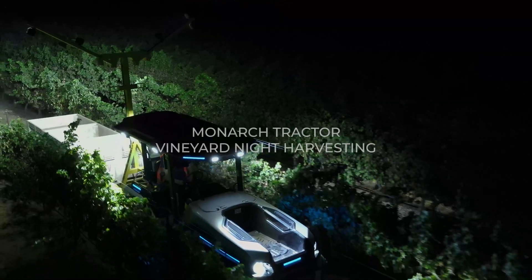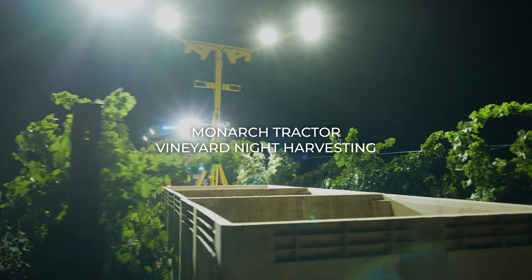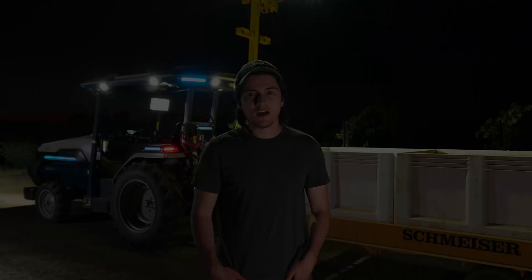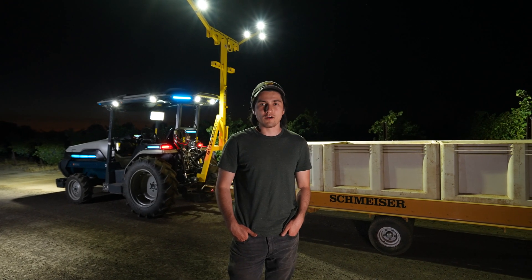One operation that we're taking a look at is Vineyard Nighttime Harvest. It's a great fit for noise reduction, emissions reduction, and cost savings. My name is Tyler. I'm a product manager at Monarch Tractor. I work with customers to understand what they need and propose solutions with our tractor to help with their operations.